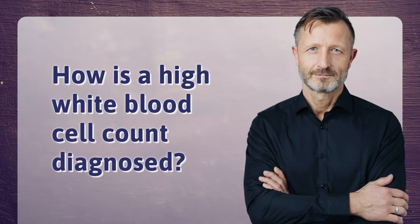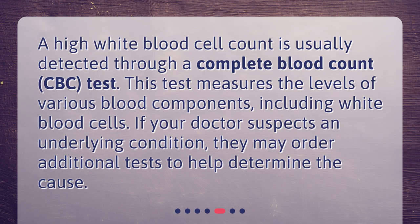How is a high white blood cell count diagnosed? A high white blood cell count is usually detected through a Complete Blood Count test. This test measures the levels of various blood components, including white blood cells. If your doctor suspects an underlying condition, they may order additional tests to help determine the cause.